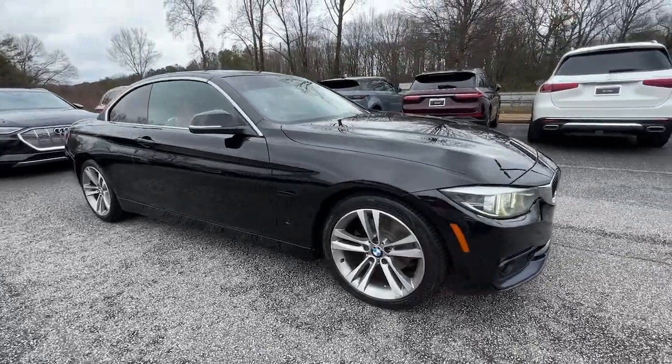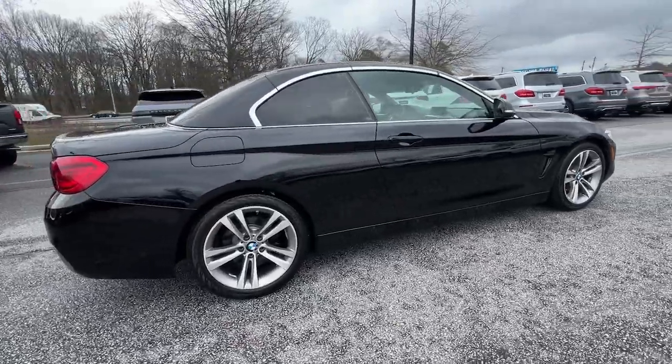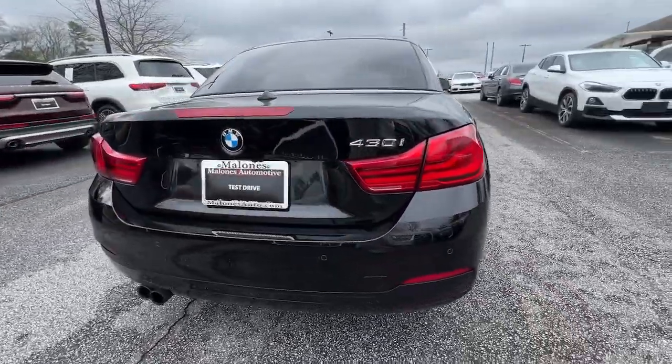You will be amazed by this 2018 BMW 4 Series. With less than 90,000 miles on the odometer, this vehicle stands out from the rest.